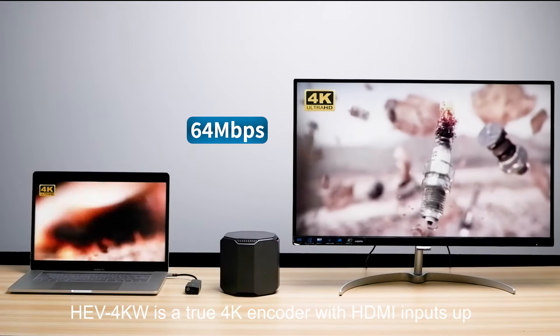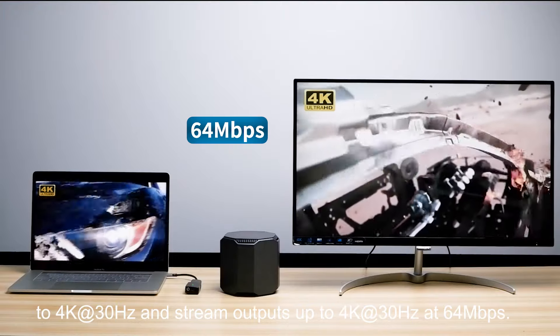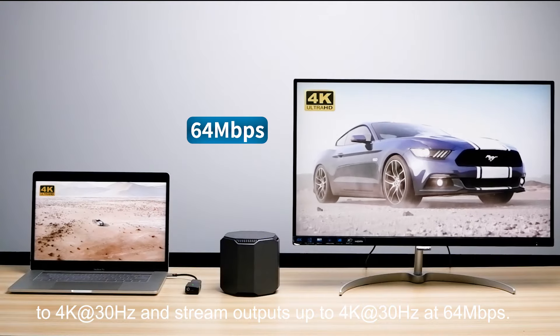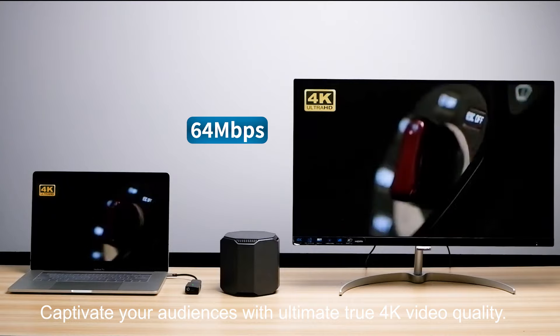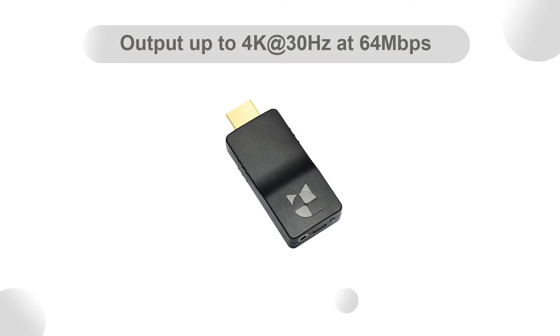HEV4KW is a true 4K encoder with HDMI input up to 4K at 30Hz and stream output up to 4K at 30Hz at 64 megabits per second. Captivate your audiences with ultimate true 4K video quality.